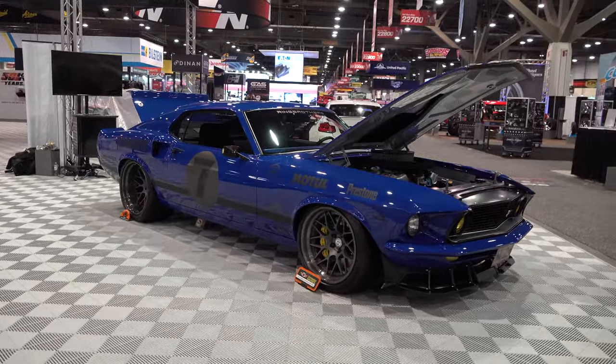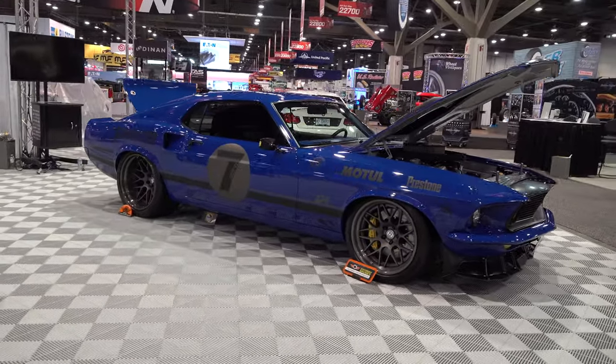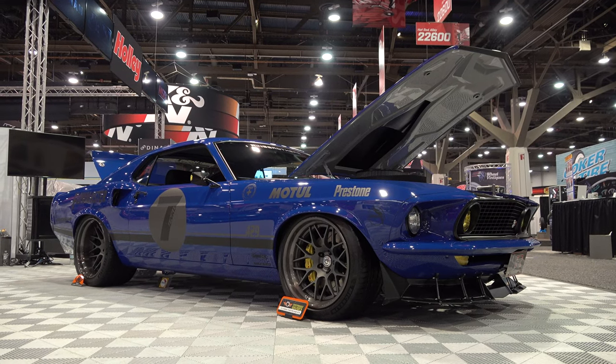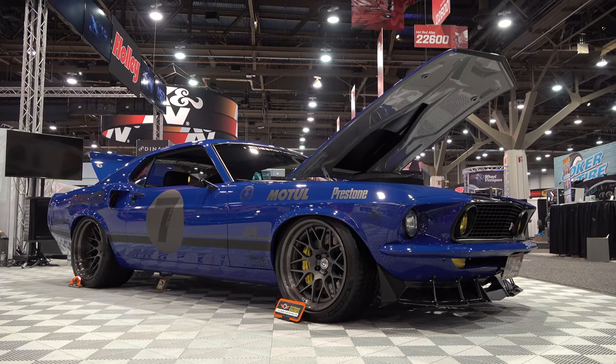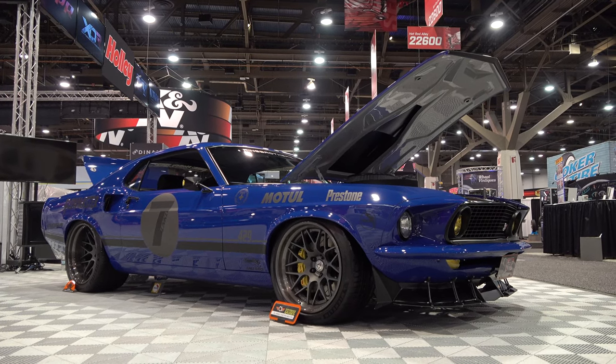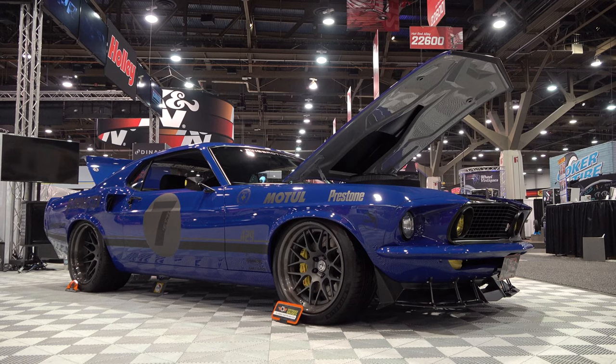I dig it. There you go from the 2019 SEMA show and Ring Brothers — a 1969 Ford Mustang Mach 1, Uncle. Hope you all have enjoyed it. See ya.